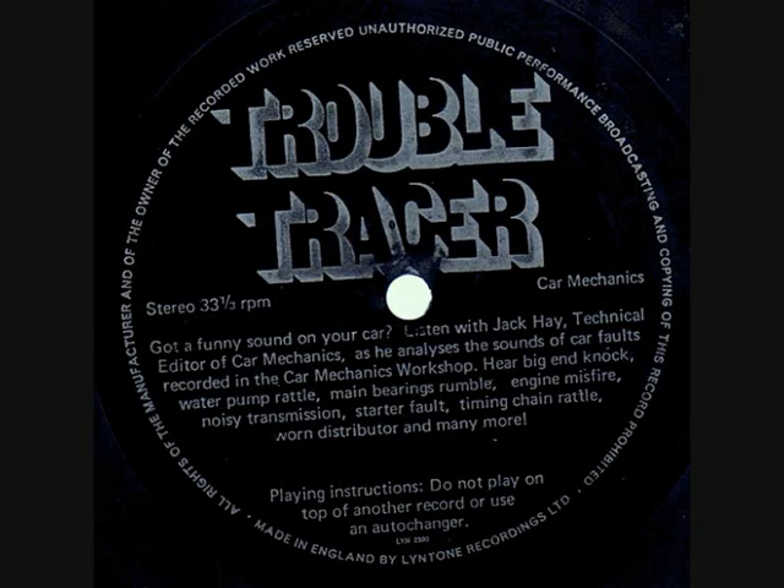Yes, the timing chain. It's noisier when the engine is idling, and can be heard quite clearly low down at the front. The cure will mean replacing the chain and fitting a new tensioner.